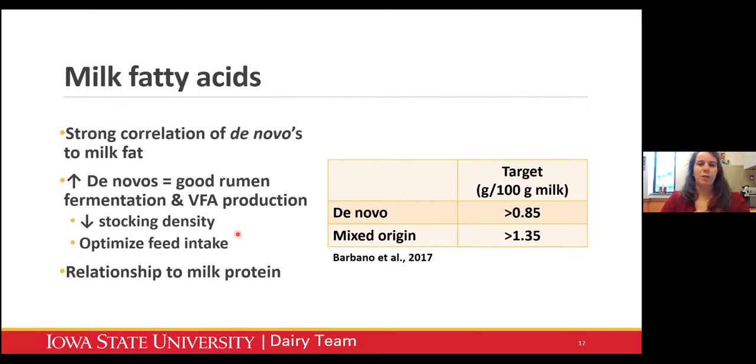The nice thing about de novo fatty acids is there's also a relationship to milk protein. When protein prices are high, we get questions about how to improve milk protein production. The good news is you can do amino acid balancing and some dietary stuff to improve milk protein, but really some of the strongest ways to improve milk protein is by improving milk fat. That's why I'm including components as a general all-encompassing term - because that healthy rumen environment is going to improve both milk fat and milk protein production.